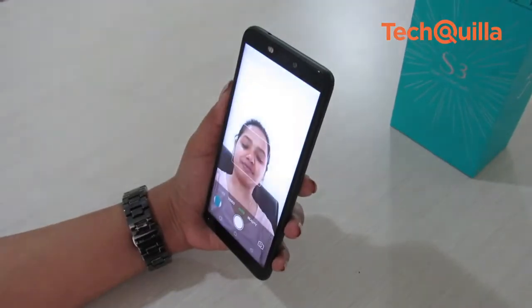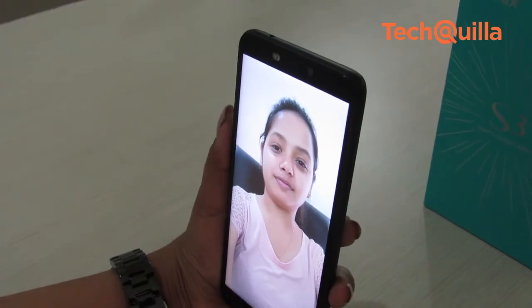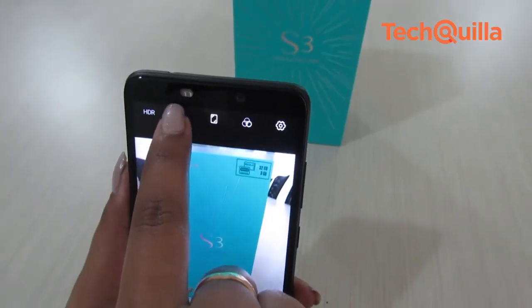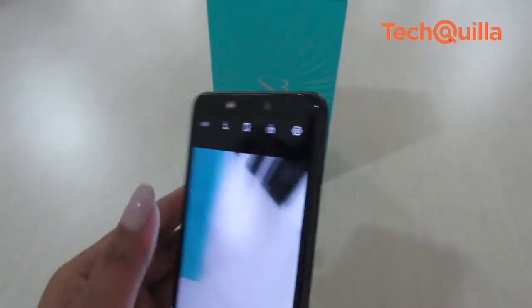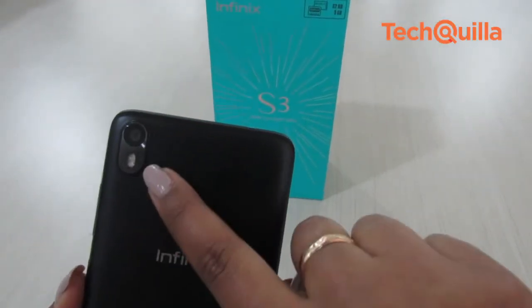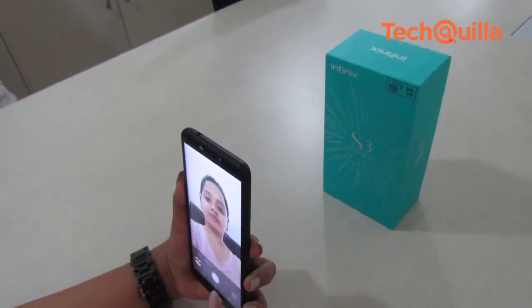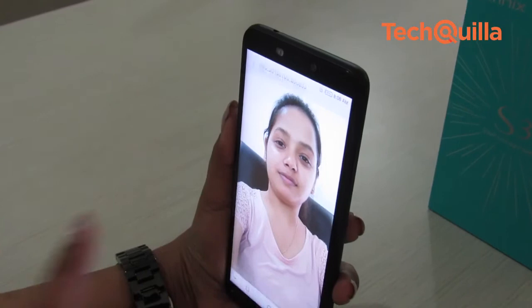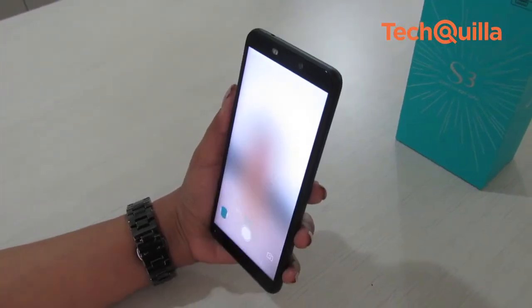The highlight of the device is its 20MP selfie camera with an f/2.0 aperture and LED flash, along with a 13MP rear camera also with f/2.0 aperture, PDAF, and dual LED flash. The 13MP rear camera gave satisfactory results in daylight conditions. The pictures captured from the selfie shooter were excellent — the images were sharp, with the right balance of colour and detail, even in low-light conditions.